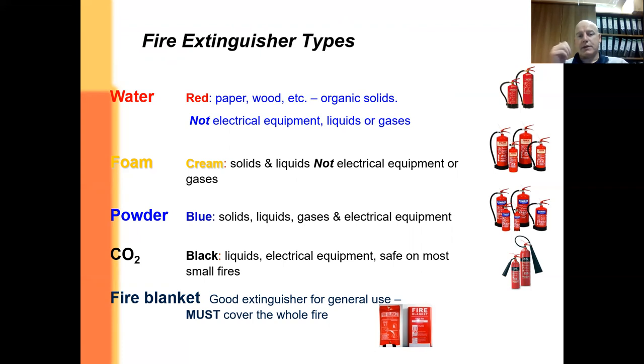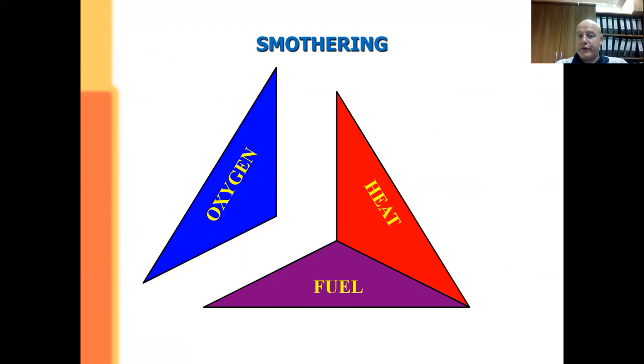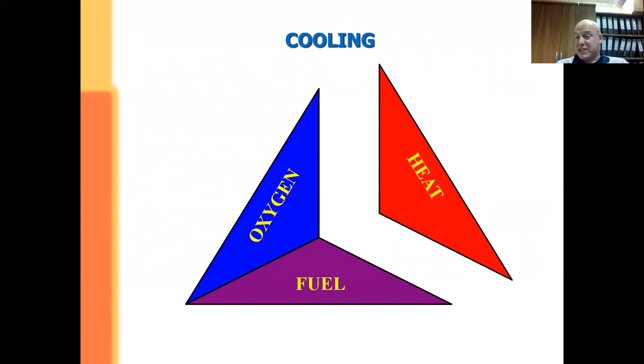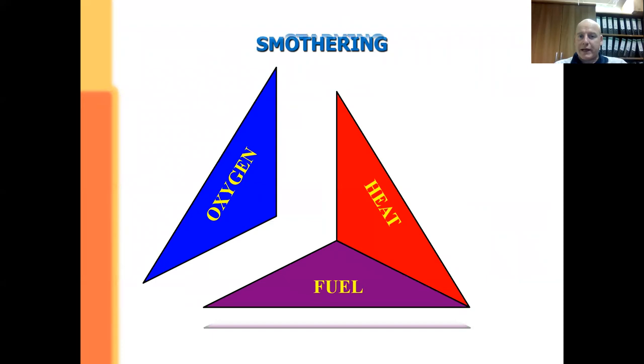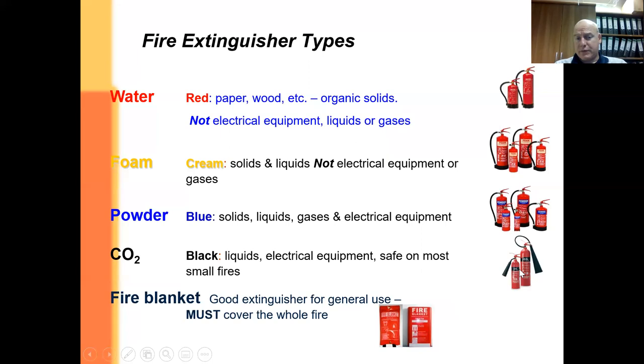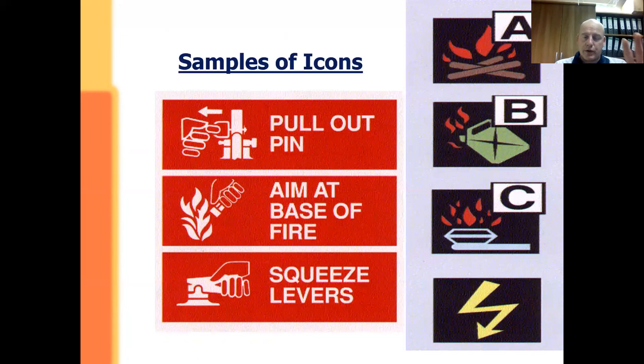On the side of the extinguisher there are icons that give good information. The method by which it works is it either starves the fuel, smothers it by removing oxygen, creates a chemical reaction, or cools the fire down. Water is a classic example of cooling; CO2 comes out very, very cold and helps reduce temperature a lot. The diagram on the side shows simple instructions: pull the pin out, aim at the base of the fire, squeeze the lever. For a CO2 extinguisher, don't hold the nozzle or horn because you'll get freeze burns — it's carbon dioxide and it's very, very cold.